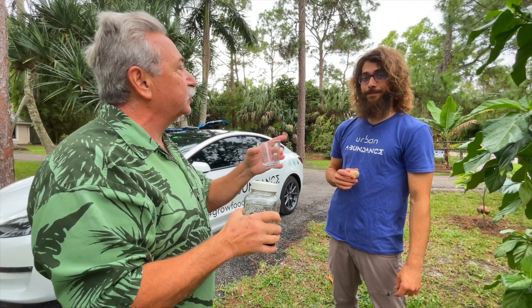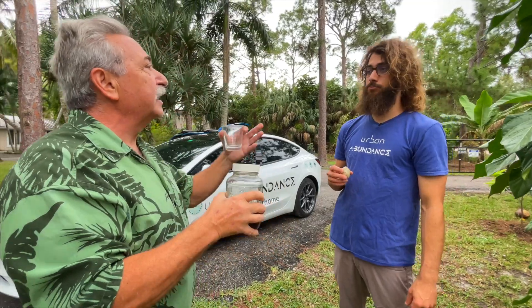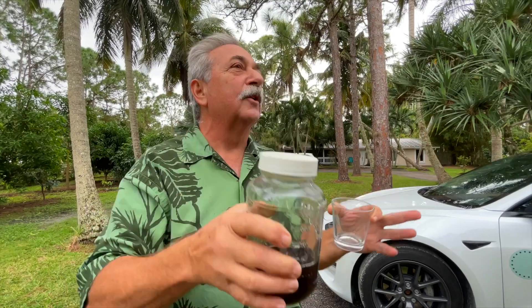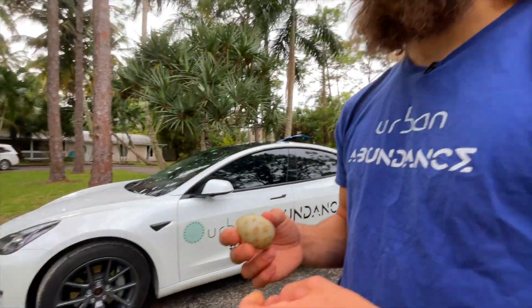It doesn't really have much alcohol because it's not a sweet fruit, but it is a fermentation process, which develops all the enzymes and hormones and who knows what other bionics. I'm going to find out the properties of this thing.